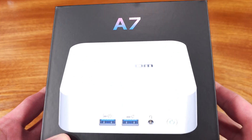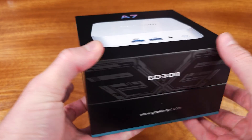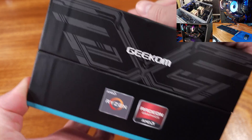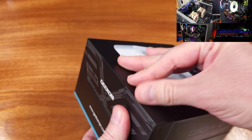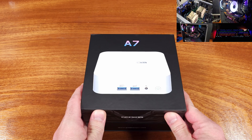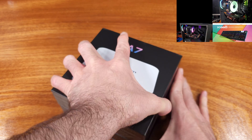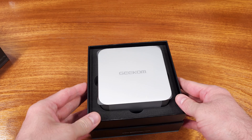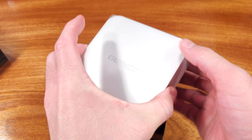Today we're taking a look at the Geekom A7 Mini PC. I had reached out to Geekom to send this unit over for review after taking a look at the IT12 Mini PC and being very impressed with it. I think these Mini PCs are super interesting and they have a very interesting value proposition because they're packing quite a bit into such a small package.